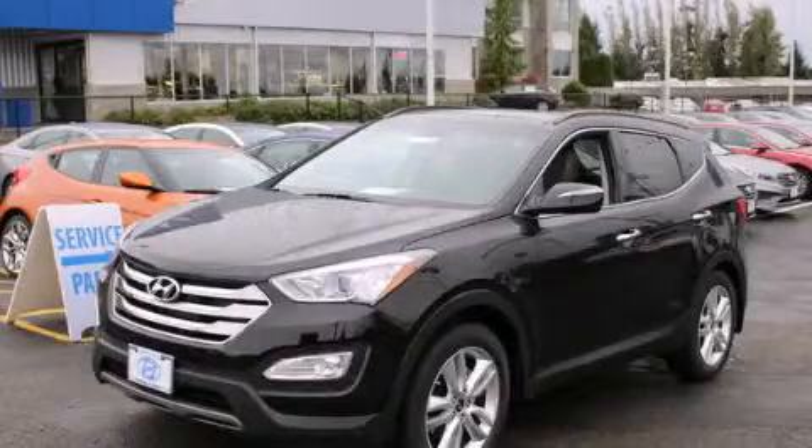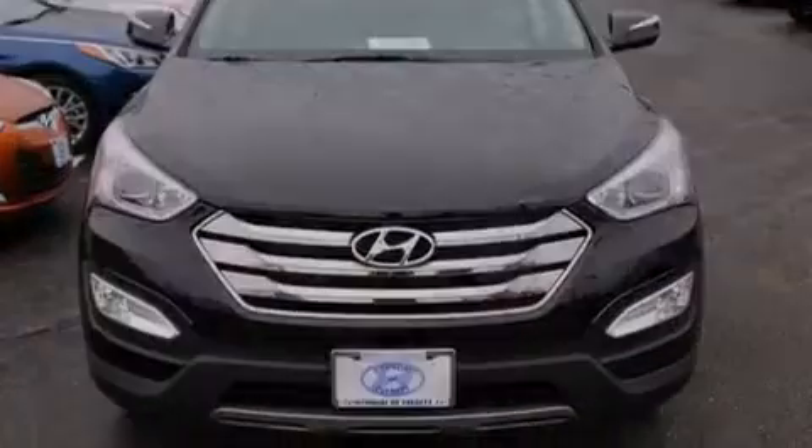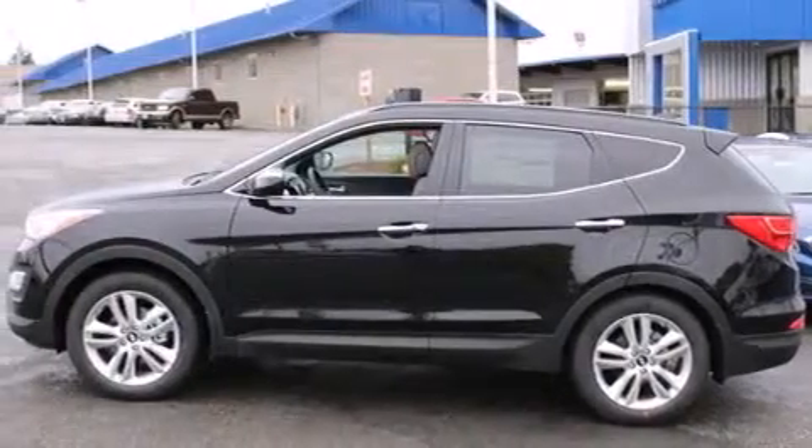This is a brand new 2015 Hyundai Santa Fe, functional utility for a modern lifestyle. It has a 2.0-liter four-cylinder engine and a six-speed automatic transmission.